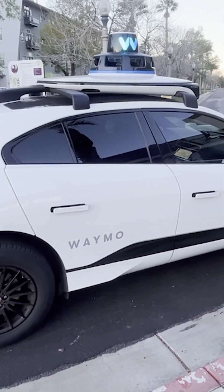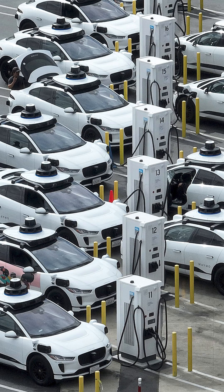Waymo's entire fleet is Jaguar I-Paces, which are electric. And inside, these cars are fancy. First, they hit you with a welcome message and some spaceship-y music.